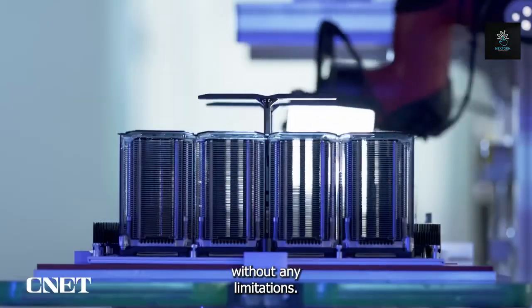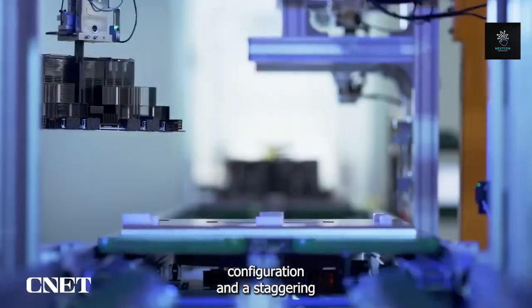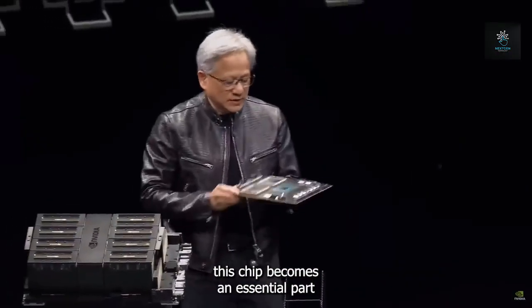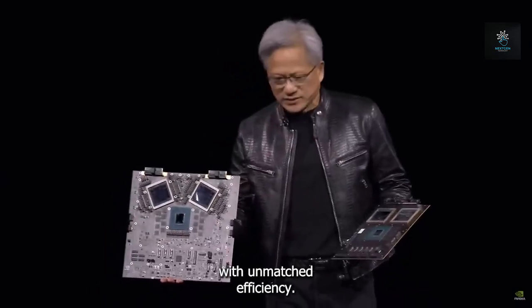Without any limitations, and with an astounding 4 NVLink configuration and a staggering throughput of 1.8 TB per second, this chip becomes an essential component in building a system that promotes GPU interactions with unmatched efficiency.